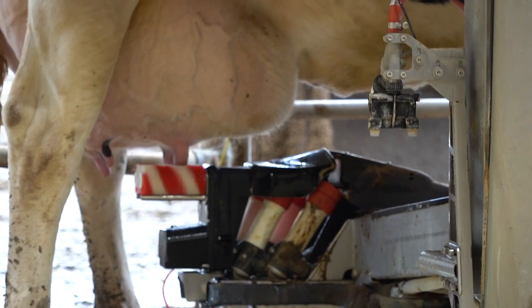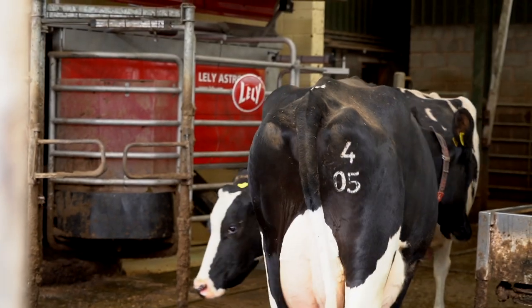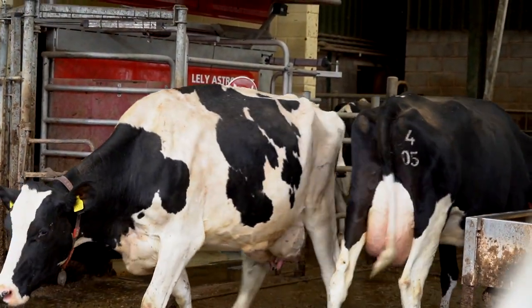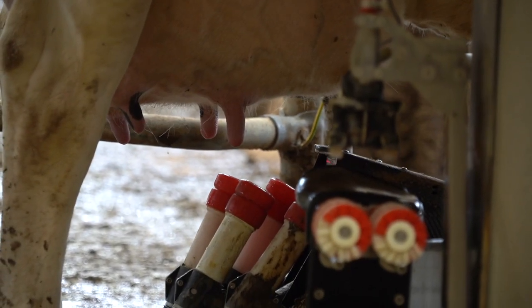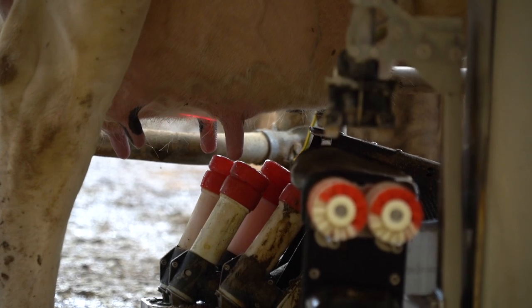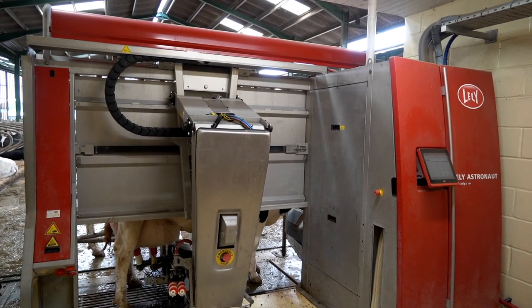We started our Lely robot adventure about 13 years ago. We downsized our herd from 120 cows down to 70, which is enough for one robot. The idea was that we could learn how to manage a herd with a robot, so that when we came here and got three robots and three times as many cows, it wasn't quite a shock to the system. We knew what we were doing — we were confident.